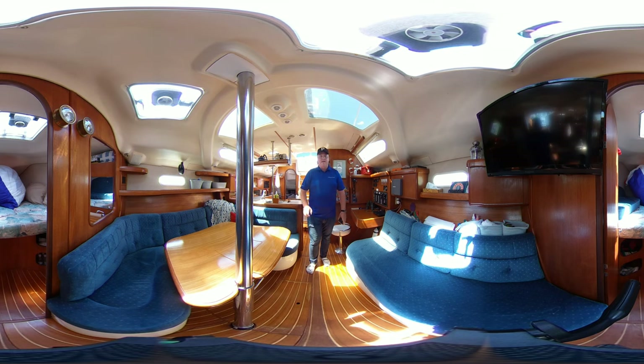Hey guys, Tyler here with United City Yachts, Canada's yacht sales network, and today you join me at beautiful Britannia Yacht Club in Ottawa, Ontario, on board this 1996 Hunter 376 dual cabin layout.